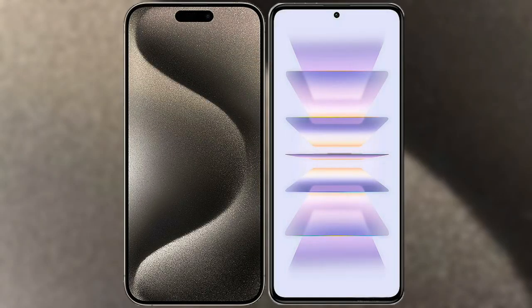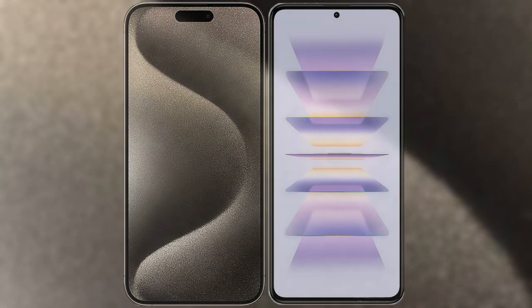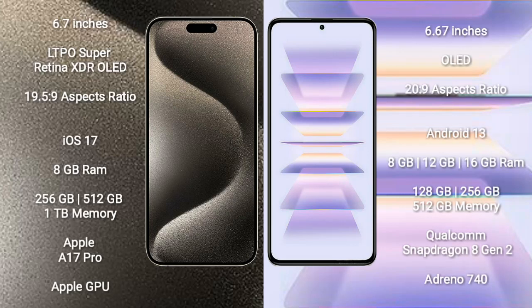I will compare the new iPhone 15 Pro Max with Redmi K60 Pro. iPhone 15 Pro Max comes with a 6.7-inch LTPO Super Retina XDR OLED display and aspect ratio 19.5:9. Redmi K60 Pro comes with a 6.67-inch OLED display and aspect ratio 20:9.